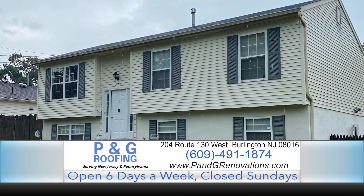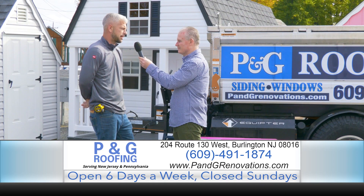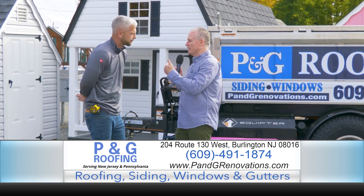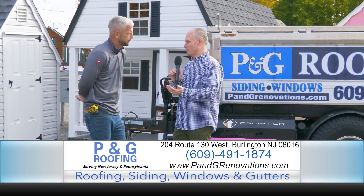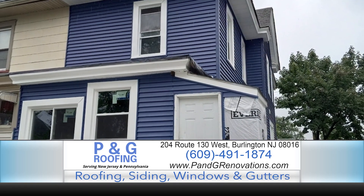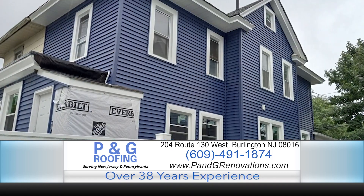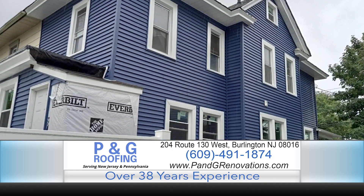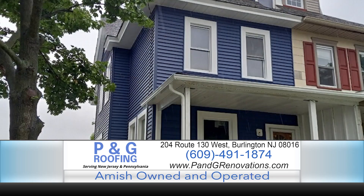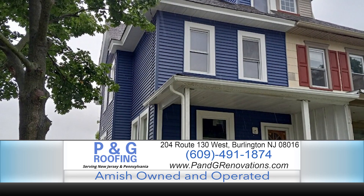Come on down, check out our samples and our showroom. We can definitely put something together to knock your socks off and make your house look beautiful. We have endless amounts of styles and configurations, and a lot of different systems we're utilizing now for a more modern look. Maintenance-free — everyone is big on that. You want to set it and forget it.